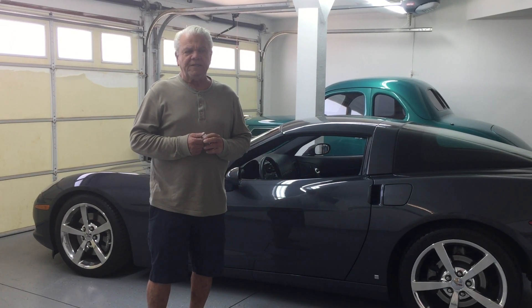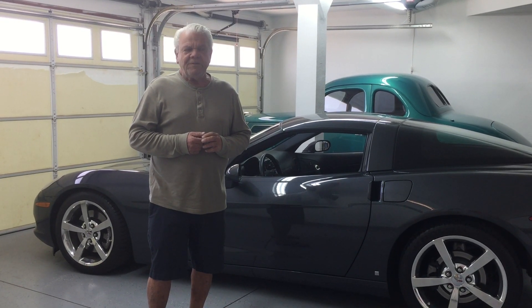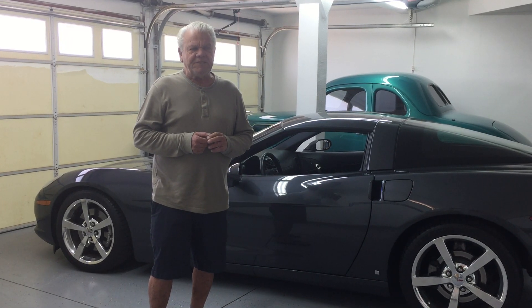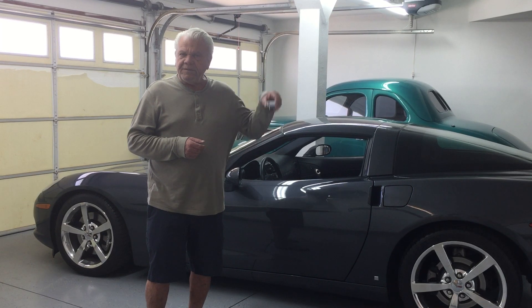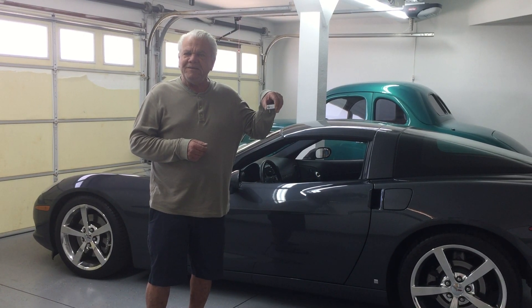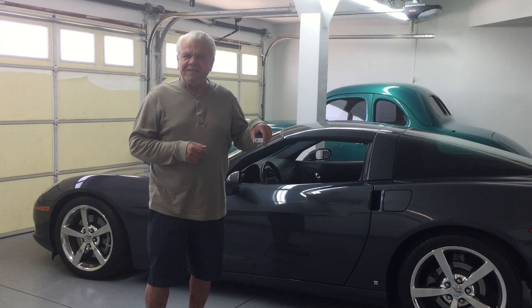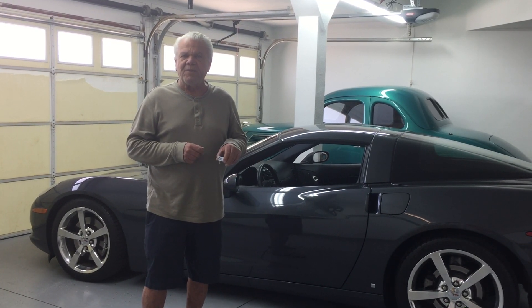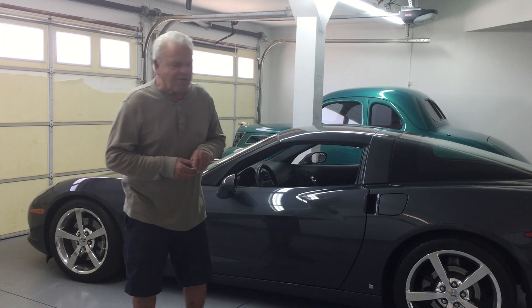Then I ran across Wesley's Gizmo Guy on YouTube. I watched it, listened to it — he talked you through it. I ended up getting one of his units. He's a super nice guy; he returned my text messages with questions, and he said if you don't like it just send it back and he'll give you your money back. So we're going to see how it works.